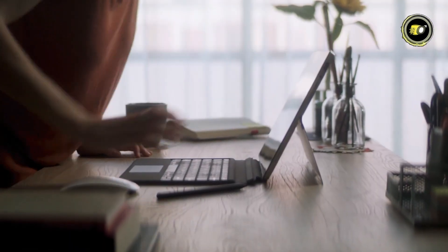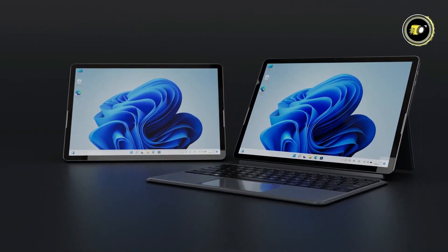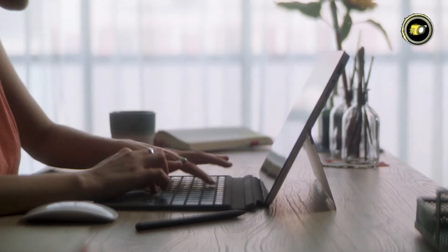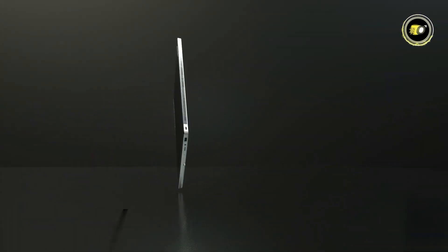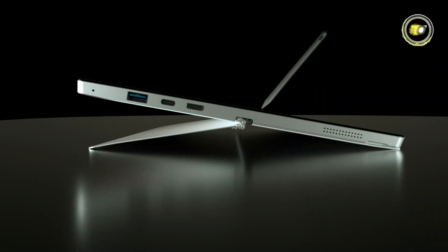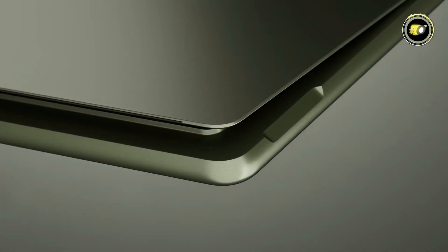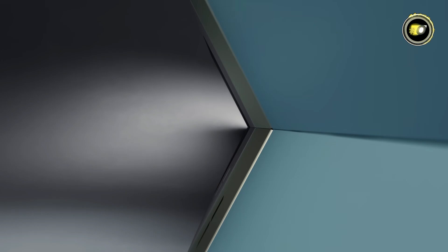Welcome to our latest tech review where we unveil the top 5 best Windows tablets of 2024. This year, tablets have reached new heights in performance, versatility, and innovation. From ultra-portable designs to powerhouse workstations, we've tested and compared the latest models to bring you the definitive list. Whether you're a professional, student, or tech enthusiast, get ready to discover the tablet that will revolutionize your digital experience. Stay tuned to find out which ones made our top list.